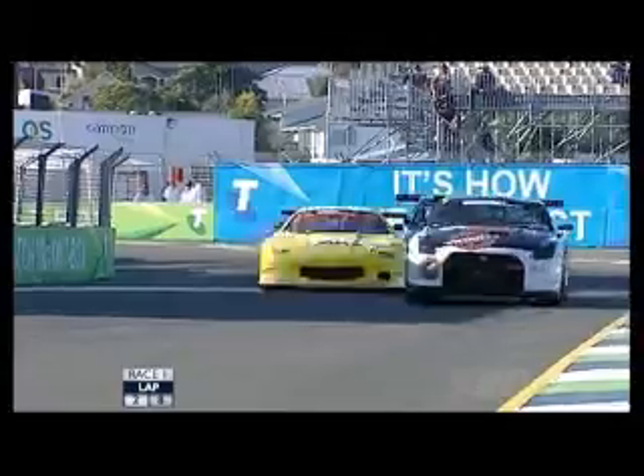How good is Harry Dodson here, holding off Cameron Jones and Nick Chester? He'll be giving away a serious amount of horsepower. The advantage he does have, obviously, is with the four-wheel drive around the back part of the circuit.